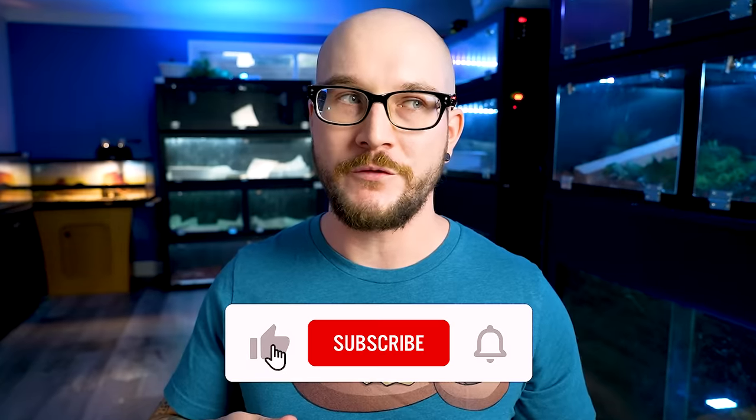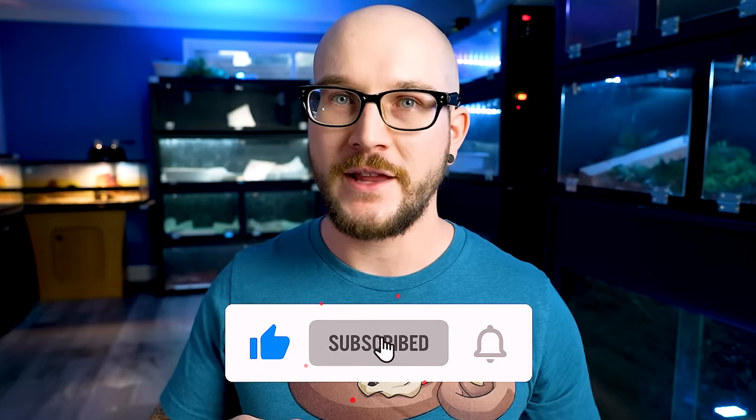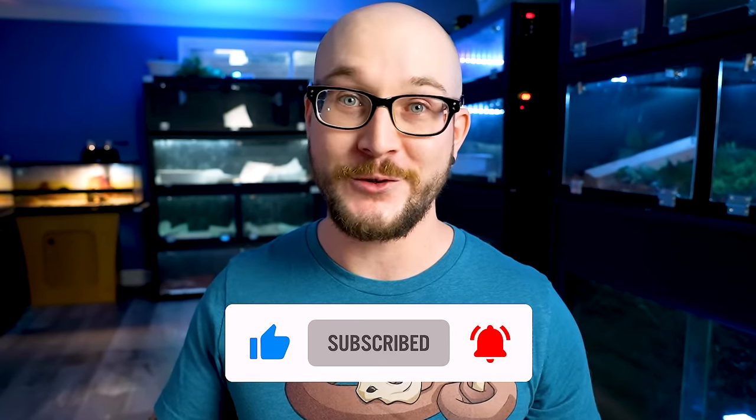This is the new reptile room by the way, it's almost done. It's a little bit echoey, we're going to sound treat it. If it's too echoey, let me know in the comments and we won't do any more videos. But if you want to see a whole room tour, hit the like button and leave a comment and we'll do one soon.